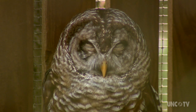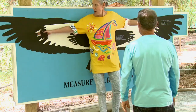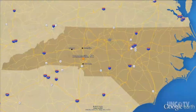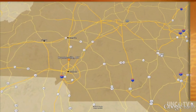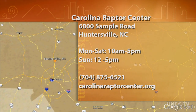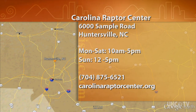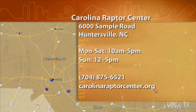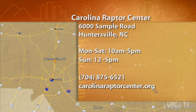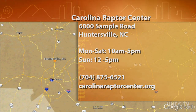So if you're looking to get out and be part of nature again, head on over to the Carolina Raptor Center and enjoy these amazing birds in Huntersville for North Carolina Weekend. The Carolina Raptor Center is at 6000 Sample Road in Huntersville, open Monday through Saturday from 10 a.m. to 5 p.m. and Sundays from noon to 5. For more information, give them a call at 704-875-6521 or check them out online at CarolinaRaptorCenter.org.